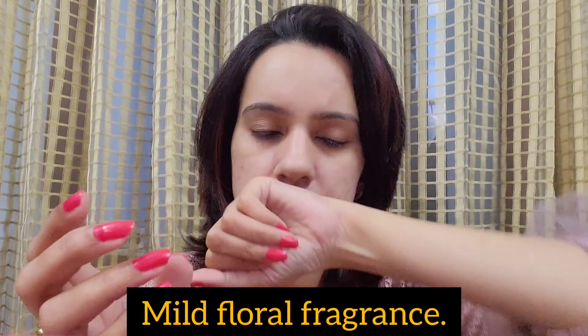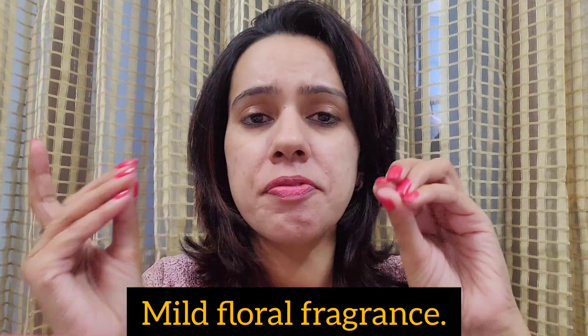Talking about the fragrance of this under-eye cream — you get a very mild, slightly floral kind of fragrance, which I find pleasant. It does not feel overpowering or irritating at all; it is a very mild kind of fragrance.